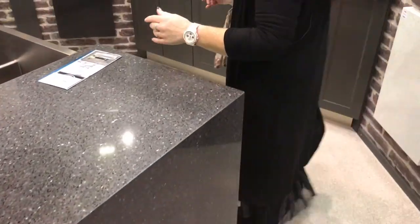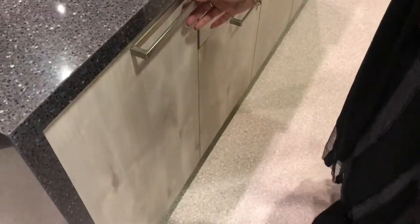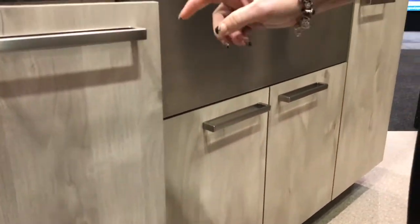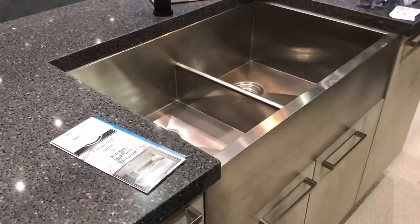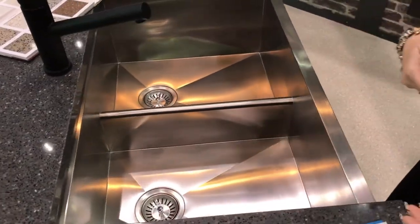We can also do cupboard doors — we can do them in all different mediums of course: acrylic, vinyl wrap, laminate, and we can do soft closing. We can also change your cupboards to drawers to make it a little bit easier, because you get more cupboard space and access to your cupboards.